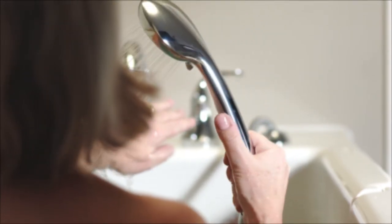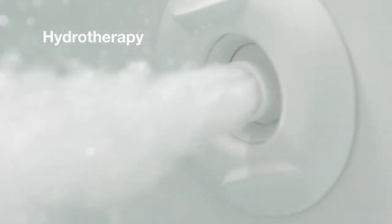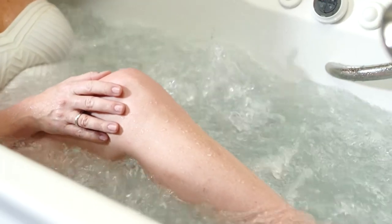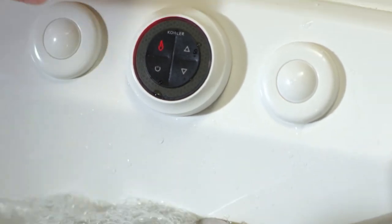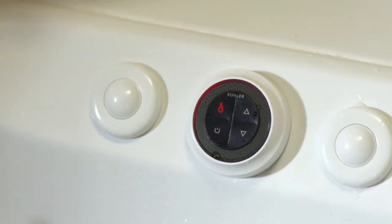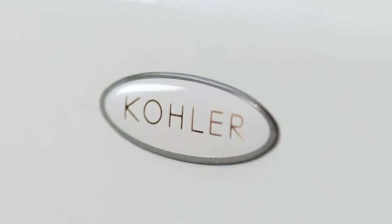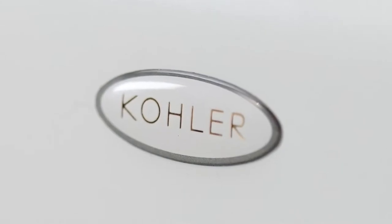Soothe your sore muscles and unwind with powerful hydrotherapy, targeted at stress points along your legs, feet, and spine. Using the easily accessible control panel, you can adjust the jets to customize your massage intensity, creating a bathing experience that's exactly the way you want it. All jets and faucets bear the Kohler name, so the craftsmanship is unquestioned.